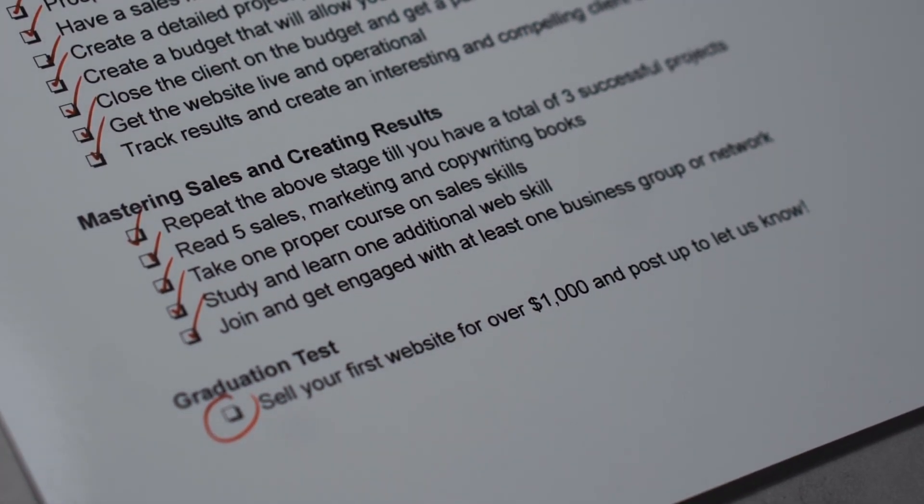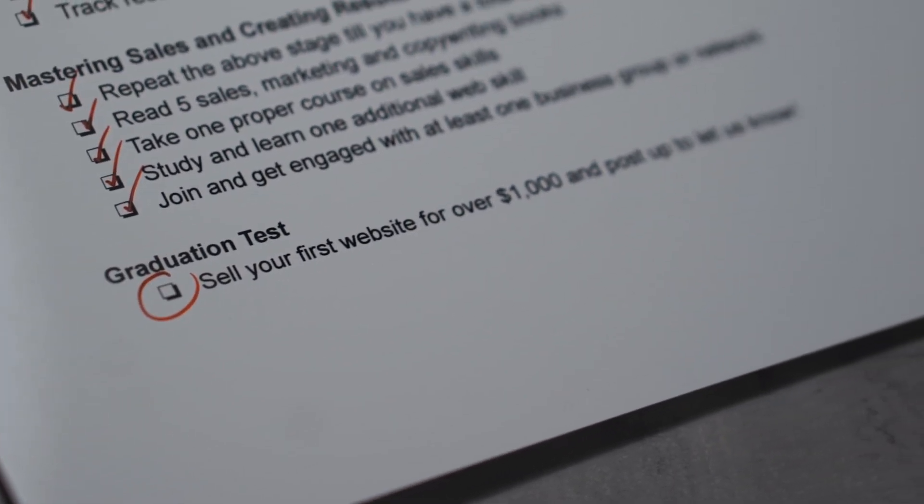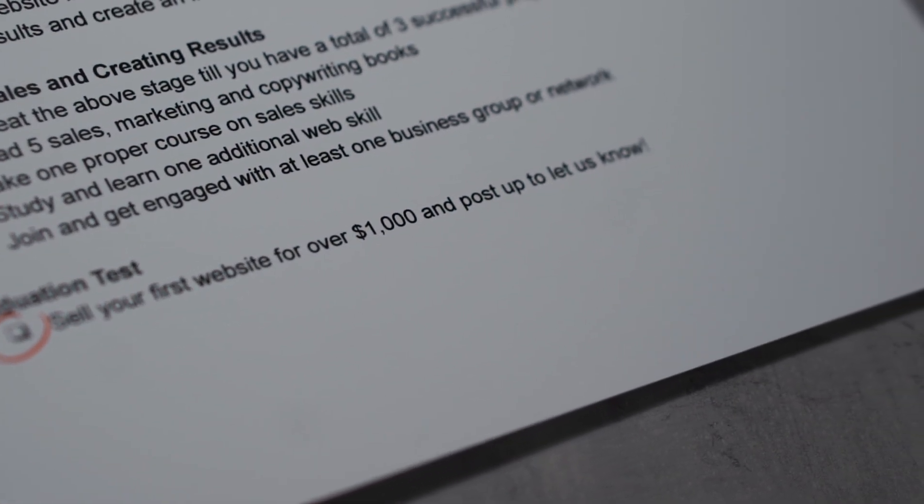If you follow the checklist and work your way through the guide, you're going to be able to do a lot better than $1,000 over time, but it's a great first goal to have. If you get to that point, you'll find that things progress a lot faster past that stage. Really hope that checklist helps you out, gives you something clear to work your way through. Check out the links below this video for both the guide and the checklist. I'll catch you in the next video.